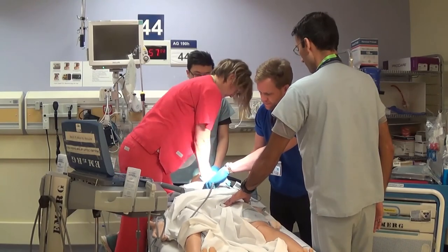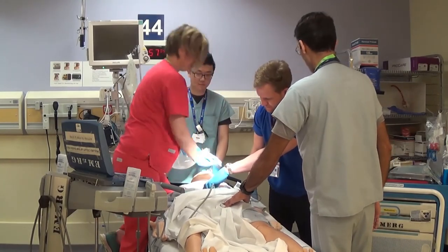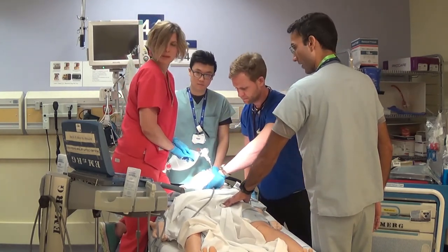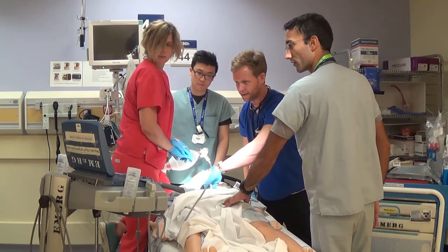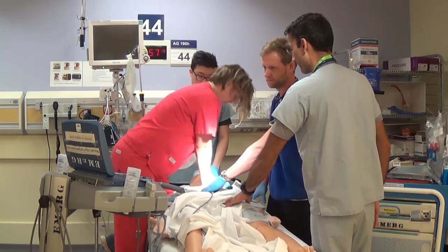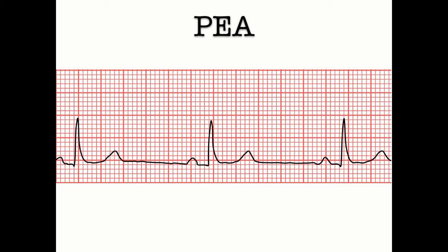In the optimized demo: two minutes are up — compressions are held and the rhythm is checked. There's an organized rhythm. POCUS is used to assess cardiac activity — no significant cardiac activity on ultrasound — so CPR is resumed. The patient seems to have no pulse on POCUS with a poorly beating heart, so resuscitation continues with high-quality CPR. After two more minutes, another rhythm check shows a narrow complex rhythm — the patient is now in pulseless electrical activity.